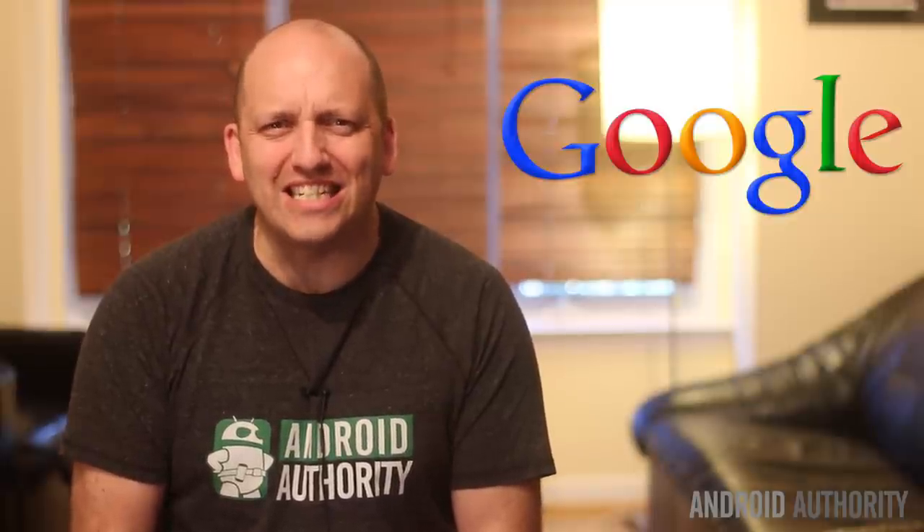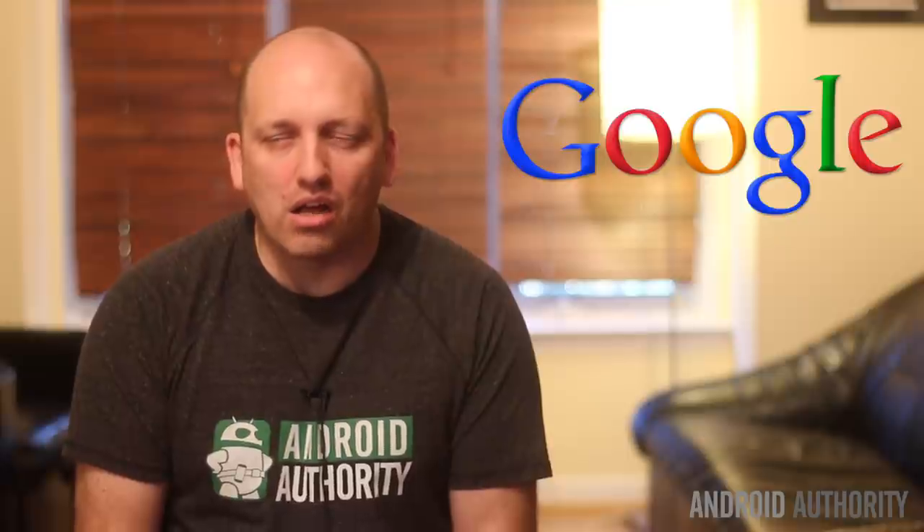Google Photos — is it just a great new service that uploads all your photos and videos for free? Or is it a maniacal ploy to deprive you of your privacy and steal your data? Maybe a little of both.